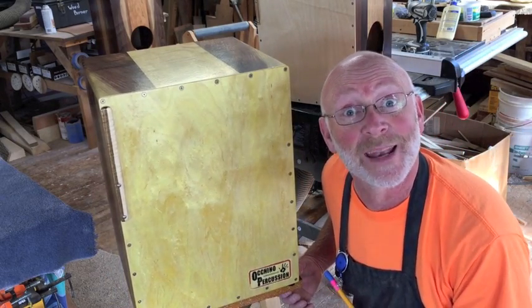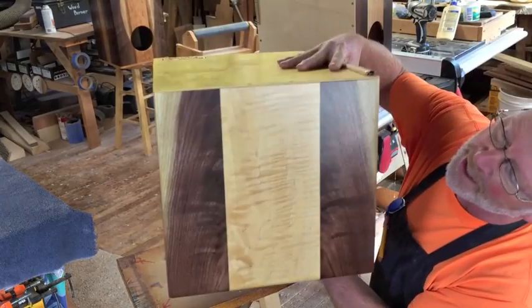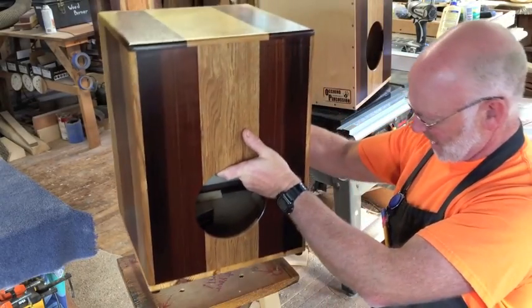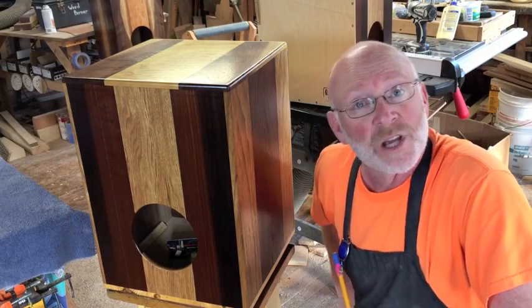This one is made out of a piece of firewood from my dad's wood pile — thank you, Dad. This particular unit has bookmatched walnut on the top with some tiger maple down the middle. For more information check out ochinopercussion.com.